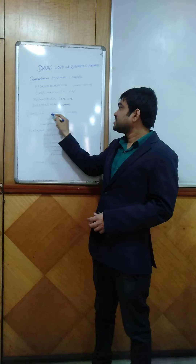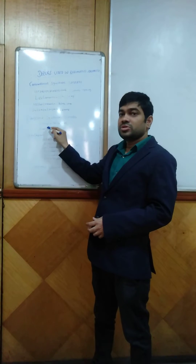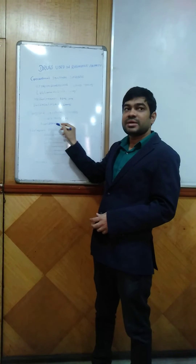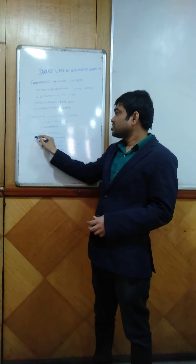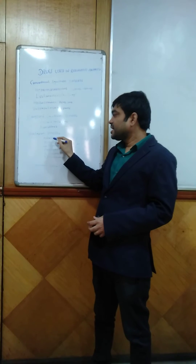Another group is targeted synthetic DMARDs. This includes tofacitinib, available as 5 mg tablet, and methotrexate, available as 2 mg tablet.